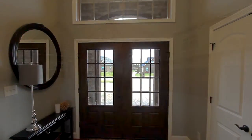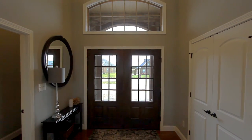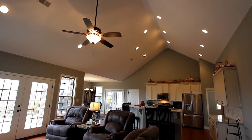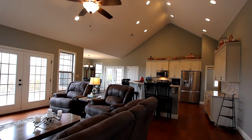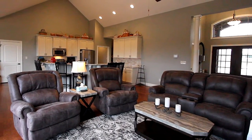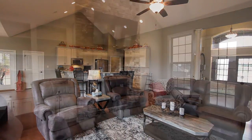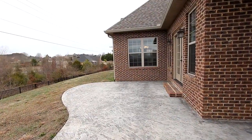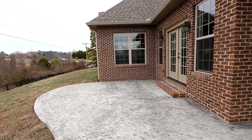From the stately foyer, we enter the open floor plan that is your great room beneath a soaring cathedral ceiling. Walls of glass with French doors allow plenty of natural light. Imagine your furnishings framing the floor-to-ceiling stone gas fireplace bracketed by a built-in bookshelf. You have access to an open back patio through the French doors.